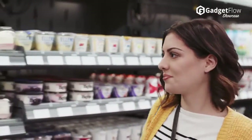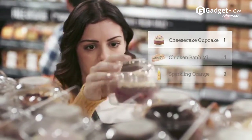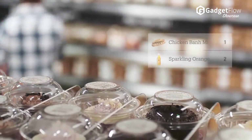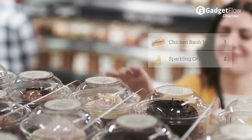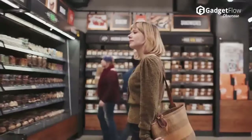Amazon Go improves upon the tired old blueprint of grocery stores in the areas of customer satisfaction and reducing expenses. Customer satisfaction goes up thanks to no waiting in lines, and expenses go down by using technology in place of employees.